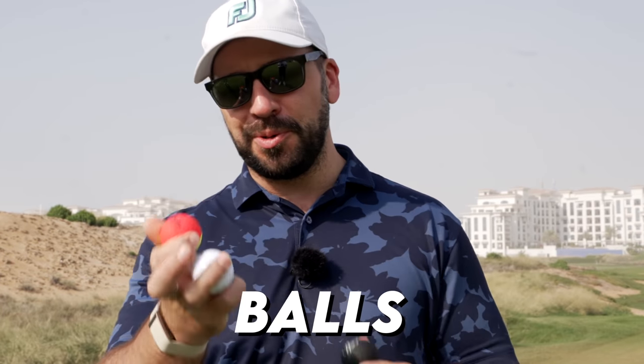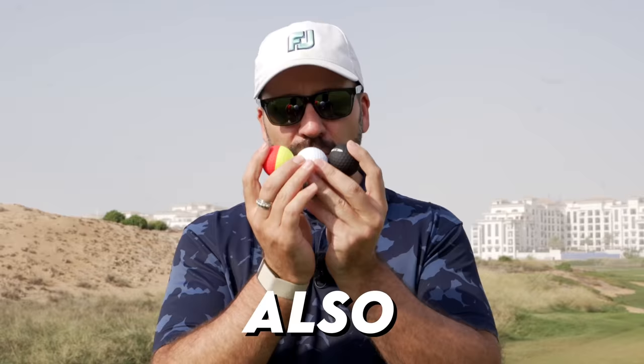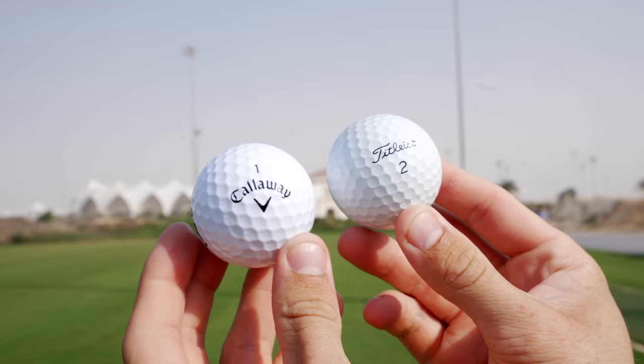These are some of the weirdest balls in golf. They all have a story to tell, but each of them also offers something unique. First off, we have the Callaway Super Soft Max. The clue is in the name, and straight away you might notice something slightly different about this golf ball — it is noticeably bigger than the other two in this comparison.